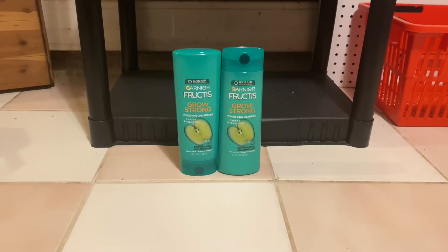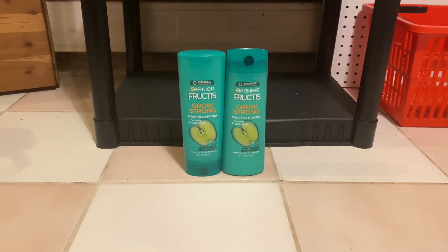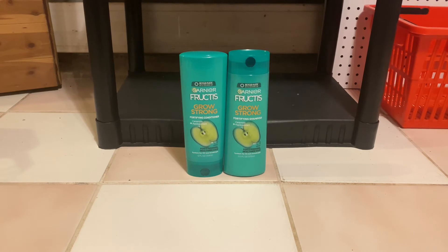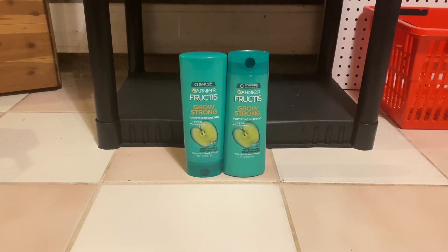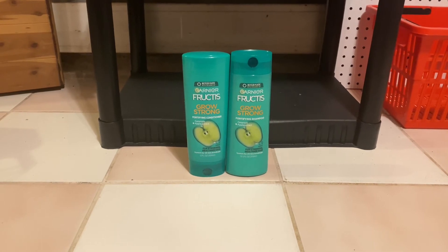The next deal that I did was for the Garnier Fructis. They are two for $7. I used a $3 off of 2 Garnier digital coupon and a $3 off of 2 Garnier paper coupon. I paid $1 out of pocket and I got $1 back in extra bucks, making them completely free.